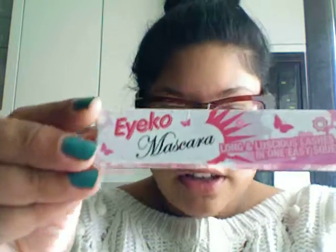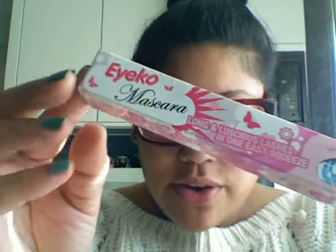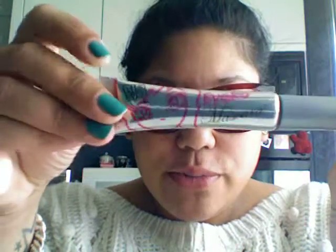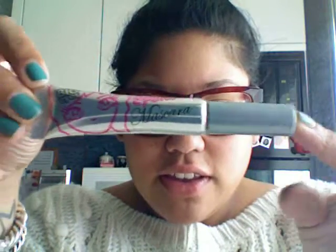So this is the mascara — the packaging is so amazing, it's so cute. You just want to buy it for the packaging. The mascara is in a tube, which is the first time I've seen a mascara in a tube. I think it's really handy because you can squeeze the last bit of mascara out of it. The wand is like this, which I don't know about.